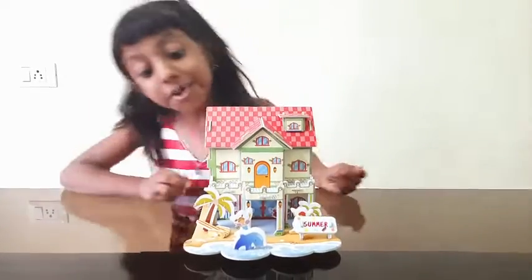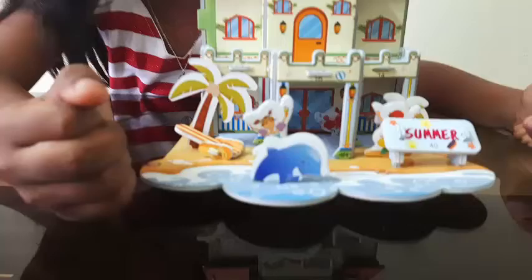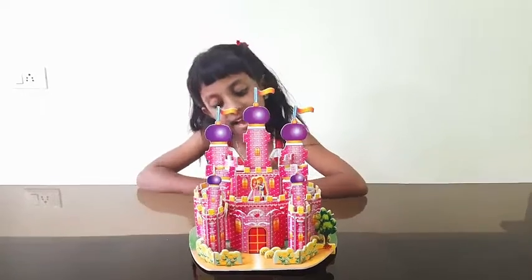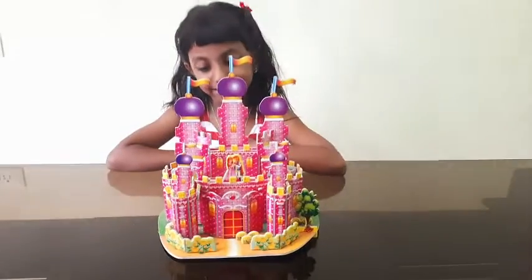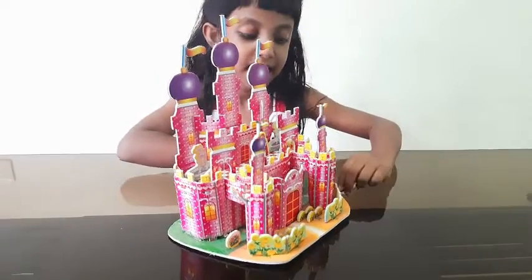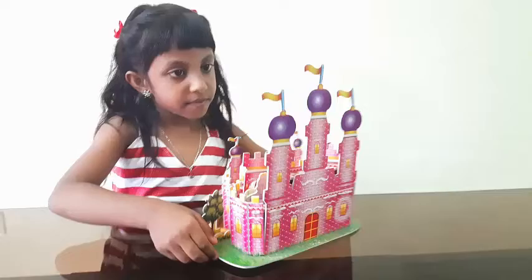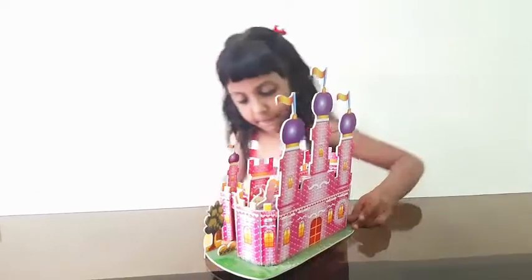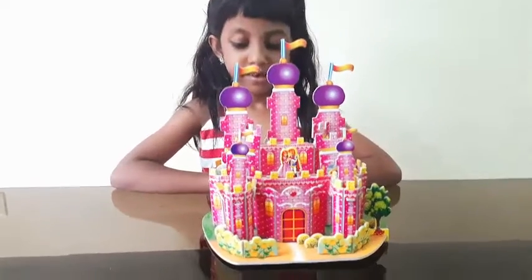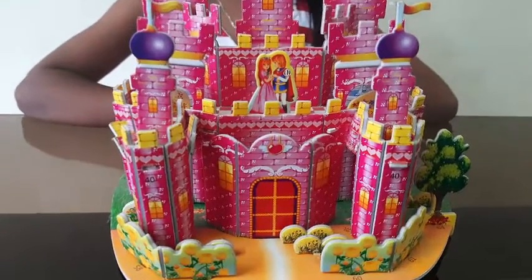Now it's a summer house — a beautiful house, so beautiful! Do you like a dolphin? This is the castle. We'll be right back.